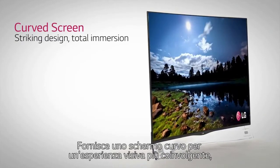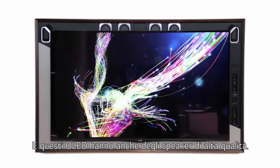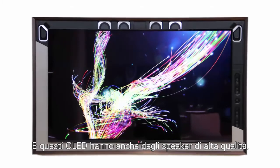It's available with either a curved screen for a more immersive viewing experience, or in our exclusive Gallery OLED model with an elegant design that will make your TV look like a piece of art. And the Gallery OLED frame is also a premium speaker.